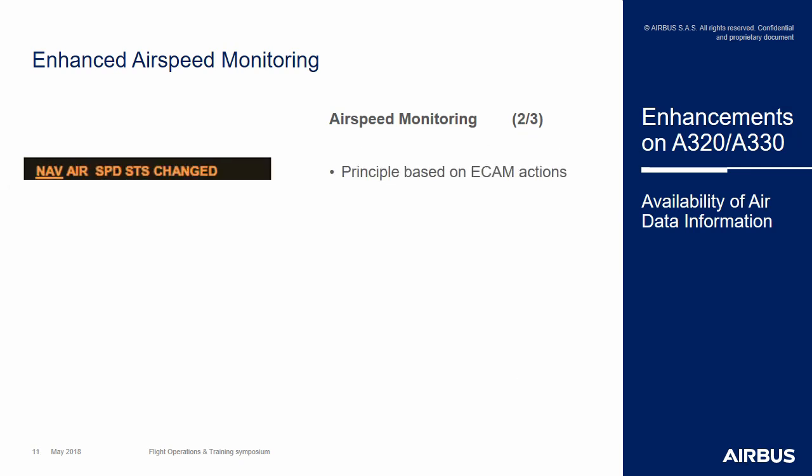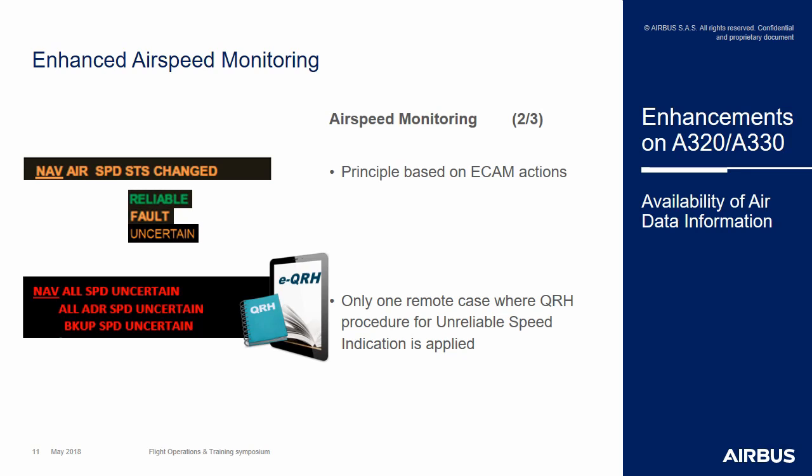The speed monitoring is based on the principle of ECAM alerts and ECAM actions. This means that in the vast majority of unreliable speed events, the flight crew will not have to use the QRH procedure for the unreliable speed indication. The system will be able to identify whether speeds are reliable, faulty, or uncertain — if there is inconsistency between some speeds and the backup speed is not available to differentiate which one is correct. There will be only one very remote case where the flight crew will have to apply the QRH procedure: where all three ADR speeds are flagged as faulty or uncertain and the backup speed is not available.